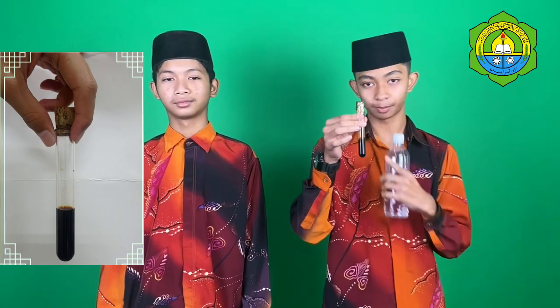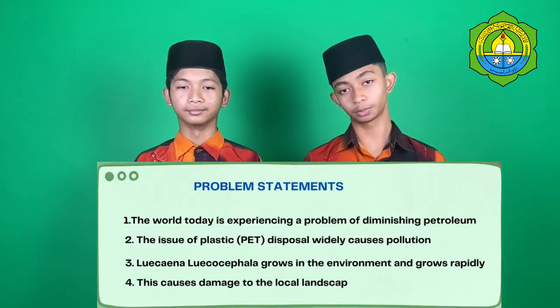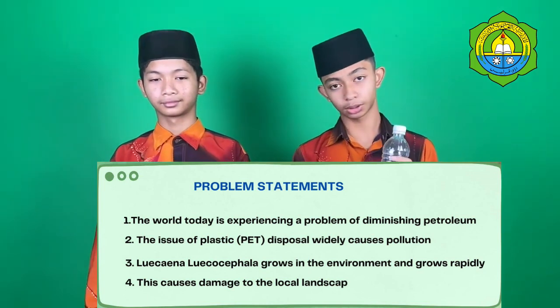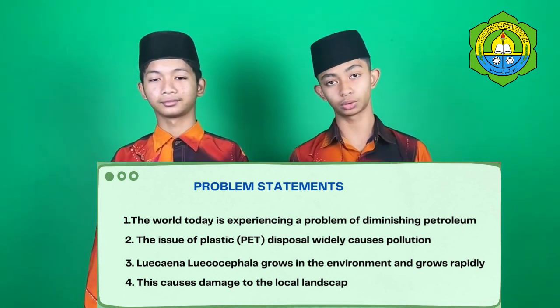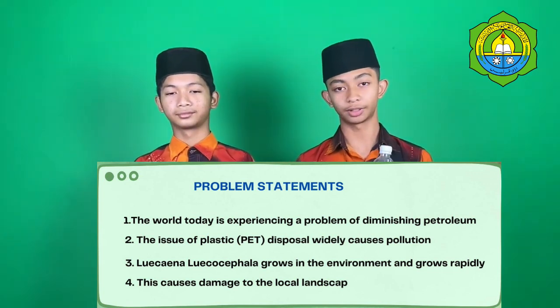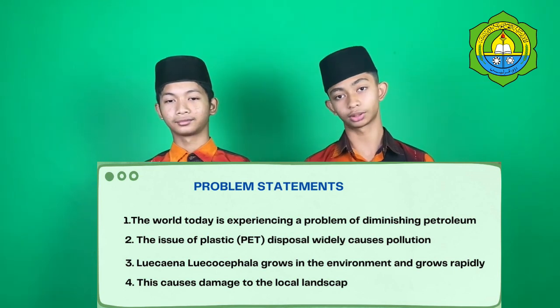Our product is bio oil. So why do we create a bio oil? As you know, the world is experiencing a crisis with petroleum. Plastic bottles also cause environmental pollution, and river Tamanin, or Kina Loko's sea product, grows in plastic, causing the loss of local energy. To solve all these problems, we are looking for alternatives, and the answer is bio oil.